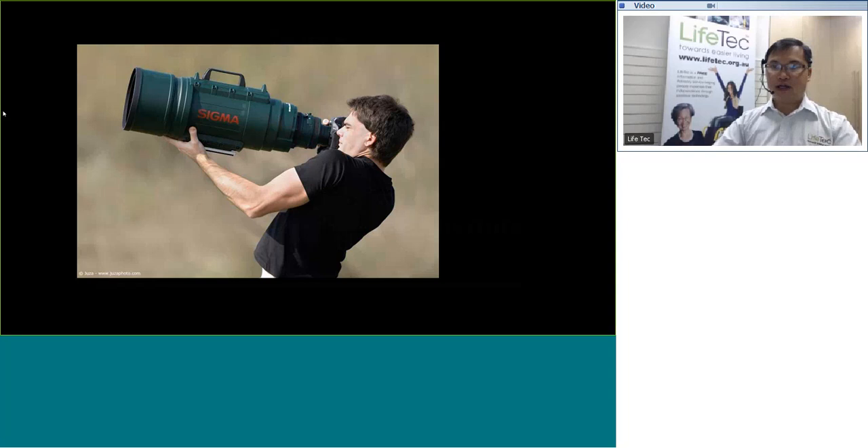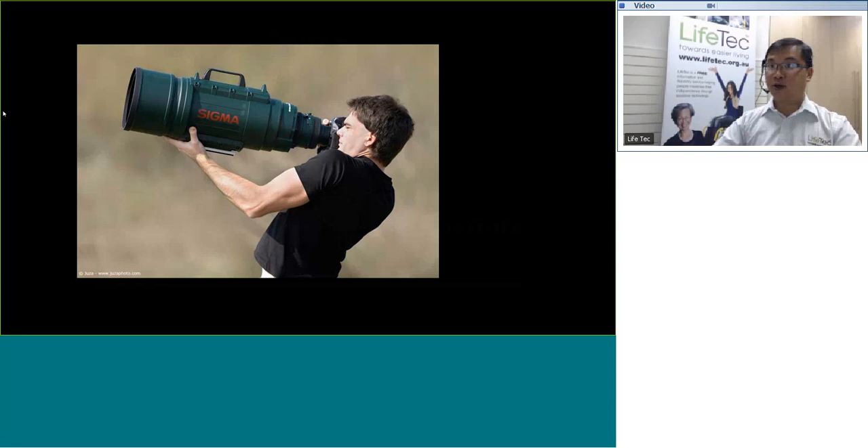However, as we hold on to our camera, there are actually quite a few different forces in play. What we need to do is not just prevent the camera from moving vertically and horizontally, but also deal with the pitch and rolling of the camera as well. So there are actually a lot of movements involved, even though it may not seem to be the case when you are just holding a camera.